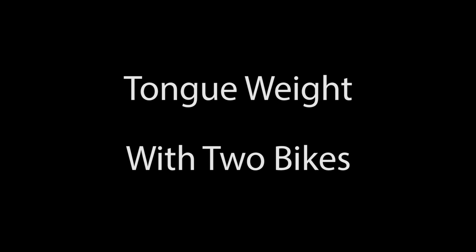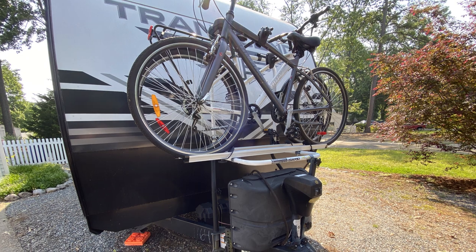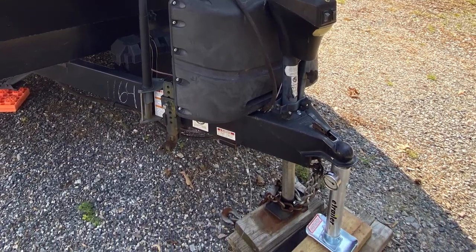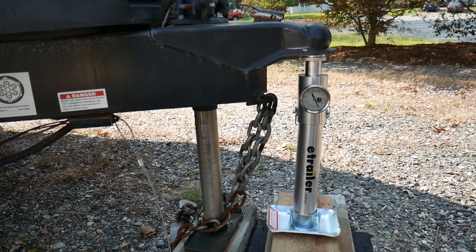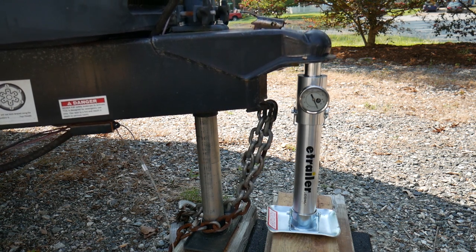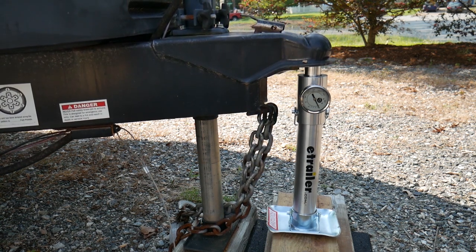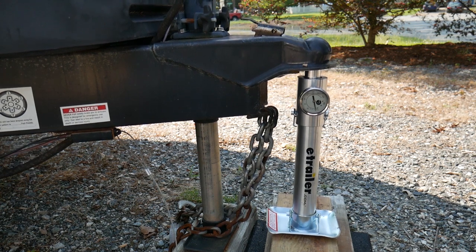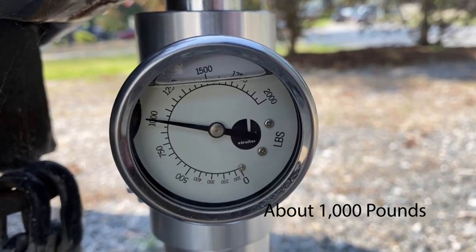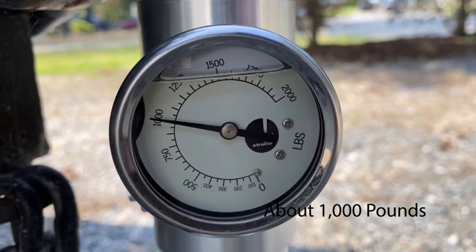Now we'll load two bikes on our Arvica bike rack and check the tongue weight again. We've got the bikes loaded and the scale in place — let's go ahead and lower the trailer. With the bikes loaded, the tongue weight goes up just slightly to a thousand pounds.